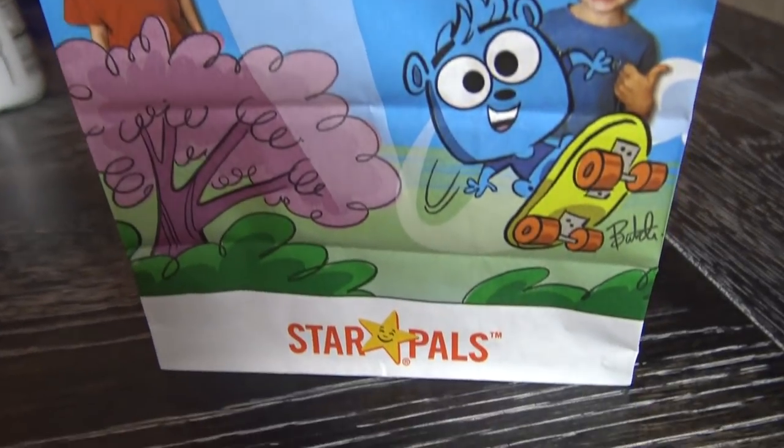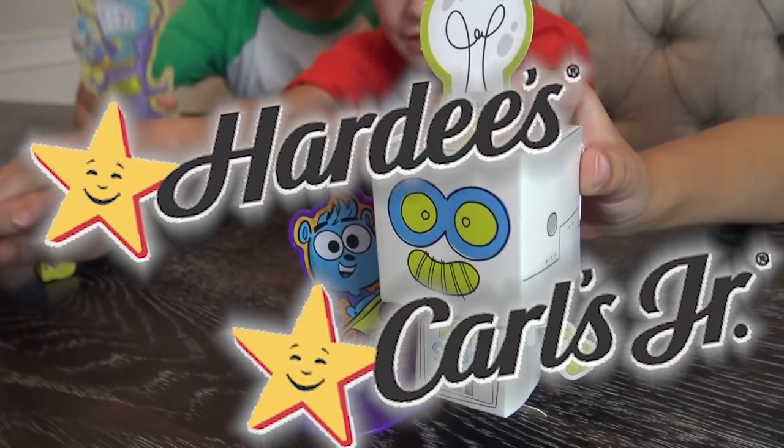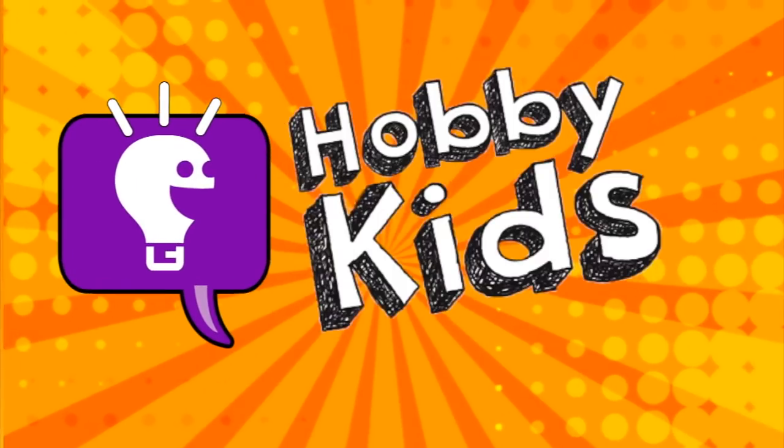Parents, the Hobby Kids Adventure Star Pals Meal is available at your neighborhood Hardee's and Carl's Jr., featuring your kids' favorite STEM-based toys that the Hobby Kids helped to create. Hobby Kids TV!